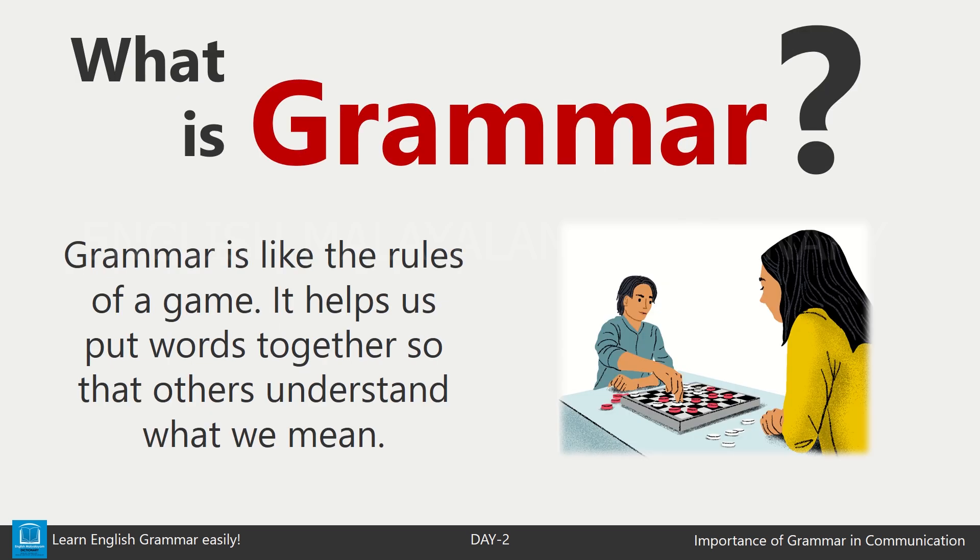Grammar is like the rules of a game. Imagine trying to play a game without knowing the rules — it would be confusing, right? Grammar helps us know the rules of language. It tells us how to put words together so that others can understand what we mean.